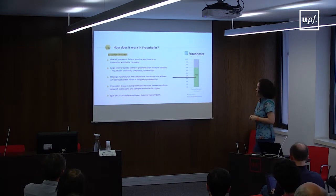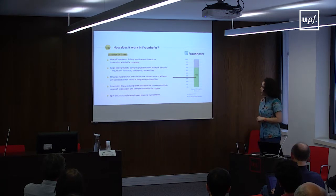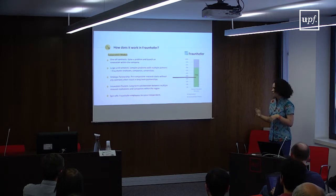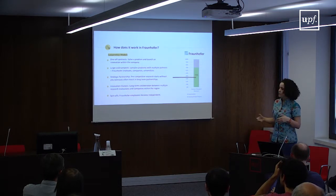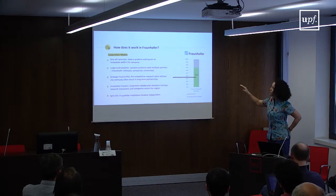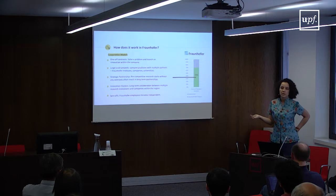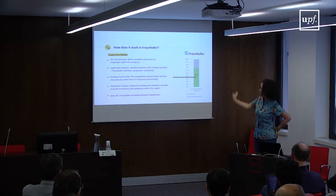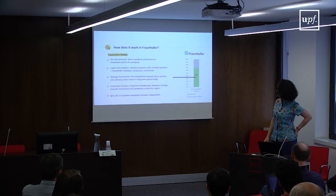There are more complex models, such as large-scale projects where more complex problems with multiple partners are addressed — other Fraunhofer institutes, industry partners, or universities. European projects are a good example: they usually have a very diverse mix of partners, and this still falls into that 70% for Fraunhofer.